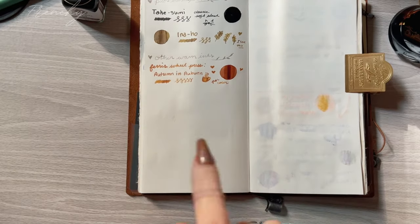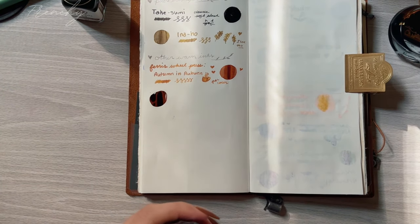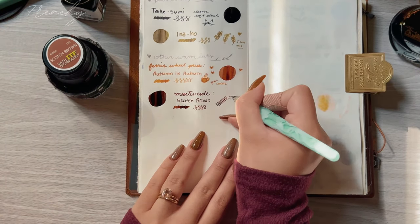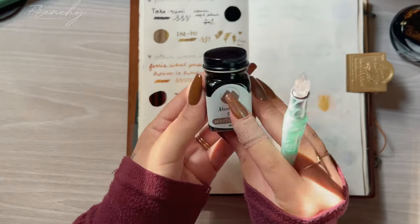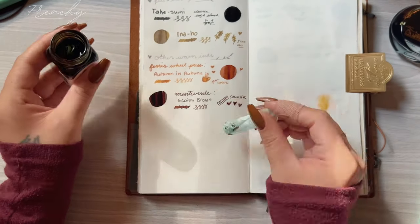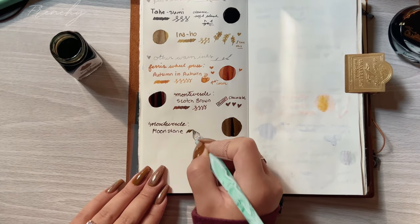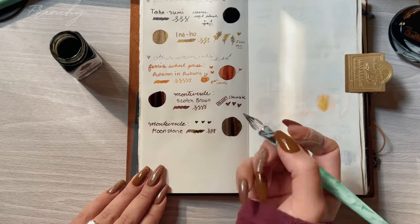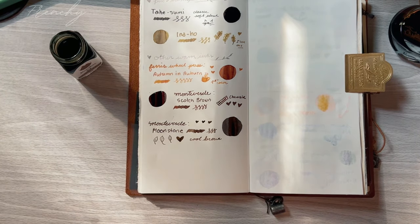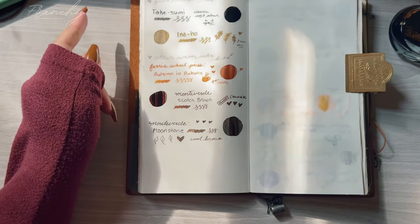The next colors are Monteverde inks. I have Scotch Brown, which feels like a true chocolate brown. The next one is the cool-toned brown in Moonstone, which kind of goes with anything as well. Both of these inks feel similar to the Pilot Iroshizuku in terms of lubrication. I'm going to let these inks dry and come back with a close-up.